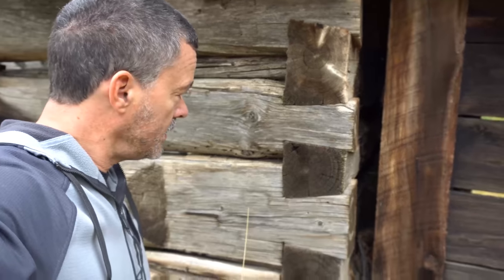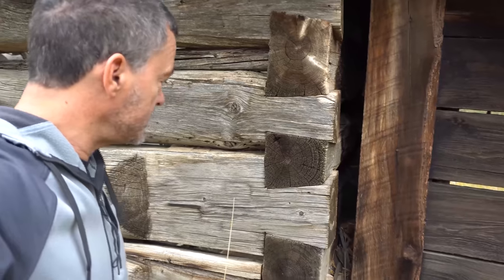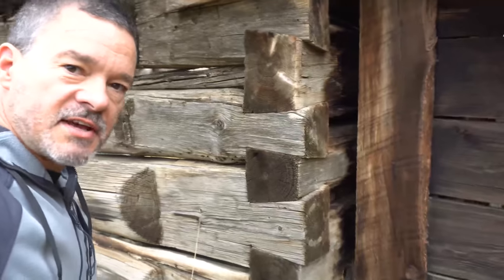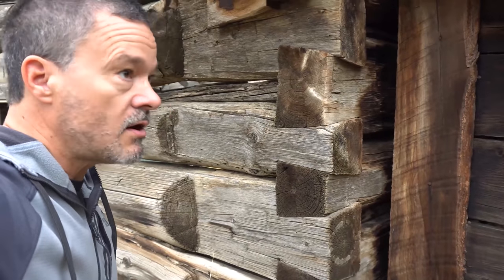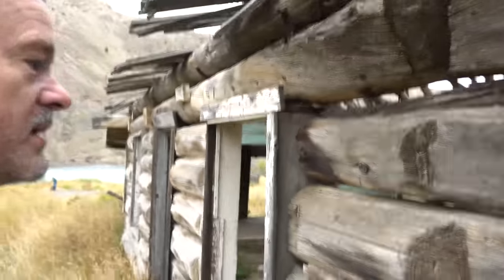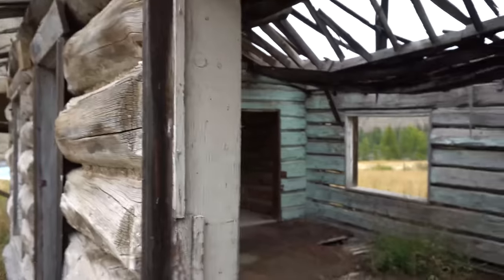Look at these connections where they squared off the end — it's dovetail. These are dovetail connections on a log cabin where they squared off all of the logs. Major attention to detail. This has got to be way over a hundred years old, long since abandoned. What are the stories that went into this cabin? Kids were born here. People died here.